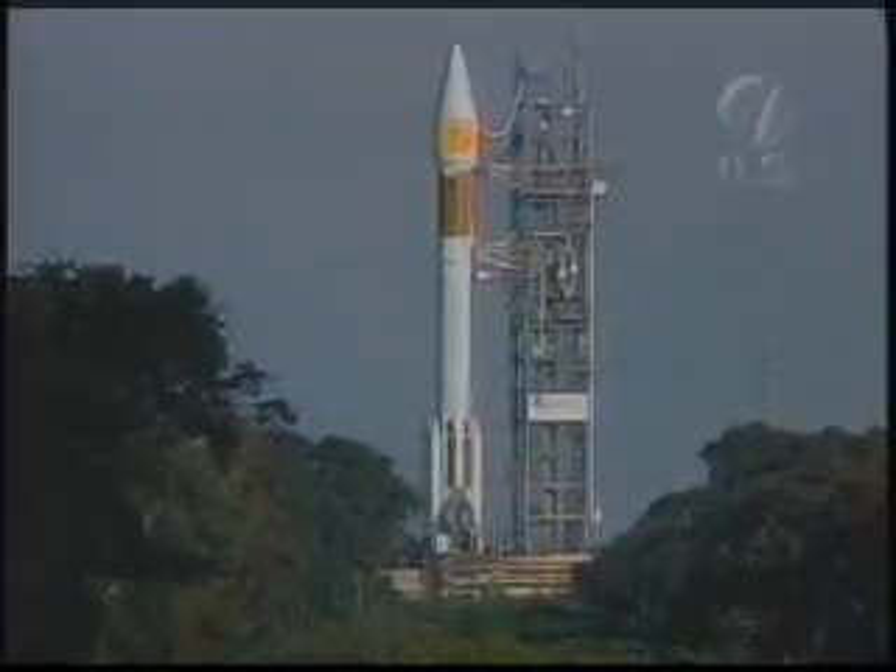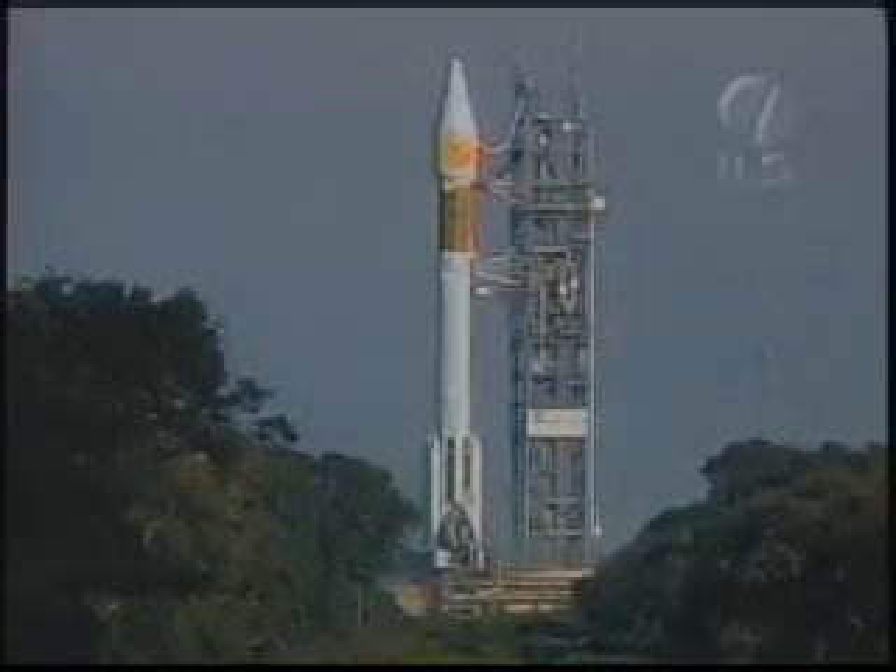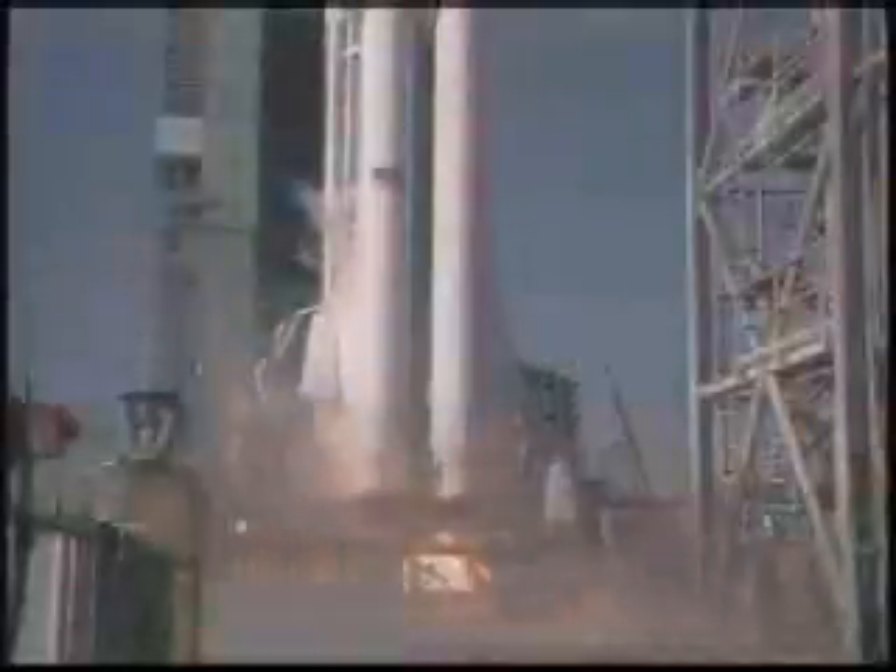This is Atlas Mission Control, T-minus 9, 8, 7, 6, 5, 4, 3. Atlas engine ignition, 1.